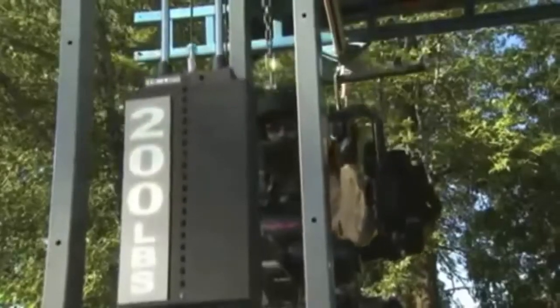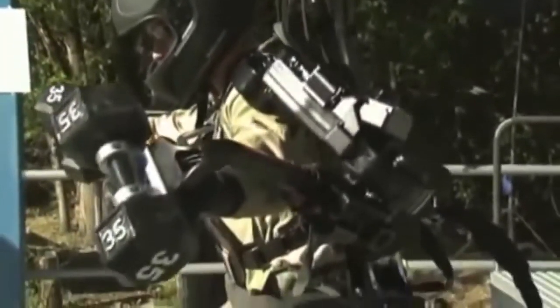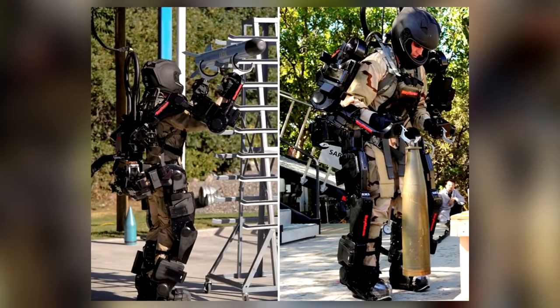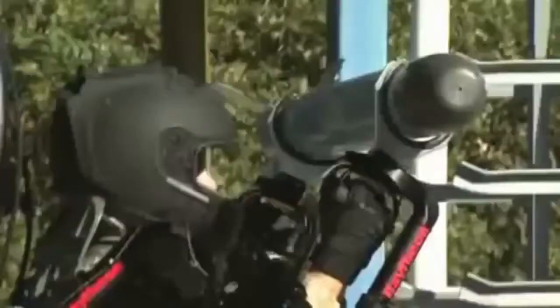In tests, it's already been proven that a person wearing the suit can lift heavy loads of up to 90 kilograms hundreds of times without showing any signs of fatigue. In addition, the wearer is also able to work much faster than three people without the exoskeleton. This superhuman strength is possible thanks to the hydraulic support the XOS II provides.